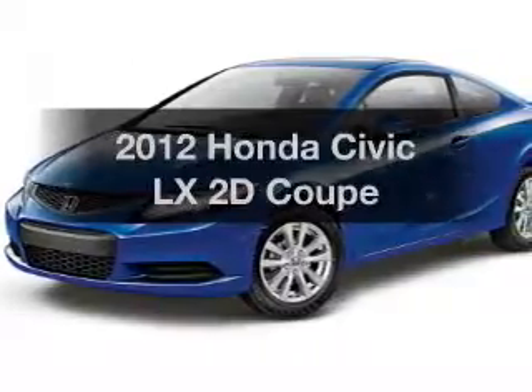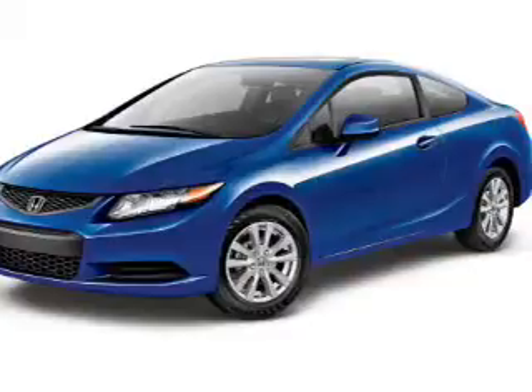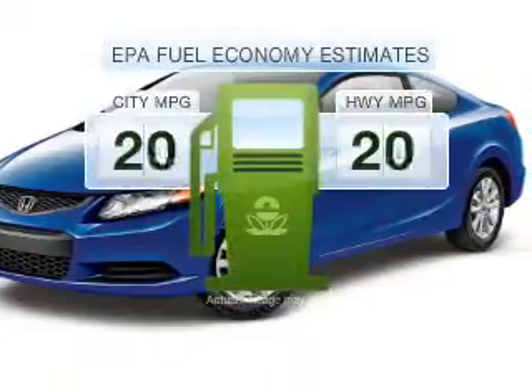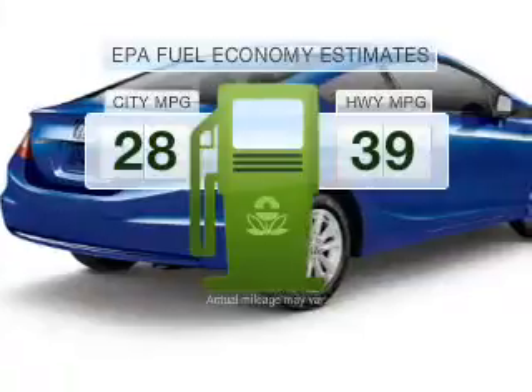Check out this 2012 Honda Civic. Everything you need under one roof with this great vehicle. Low emissions and the good fuel economy offered in this vehicle are important to you and to the environment.